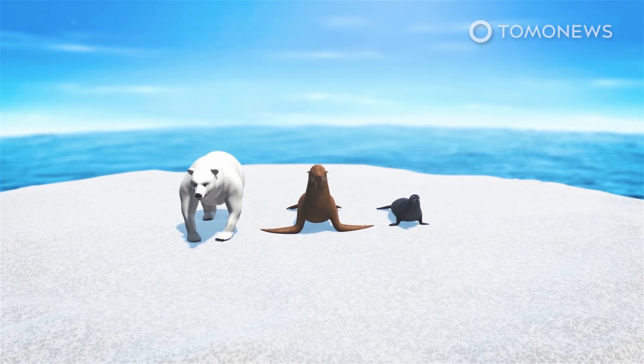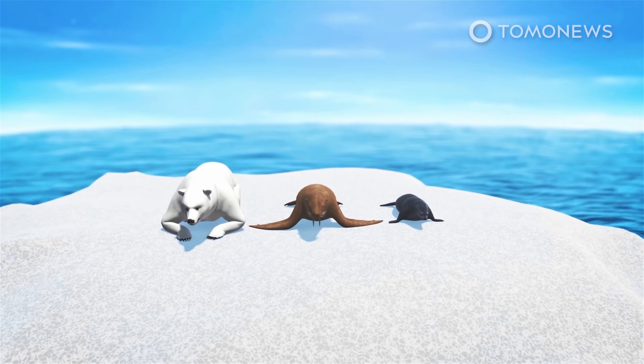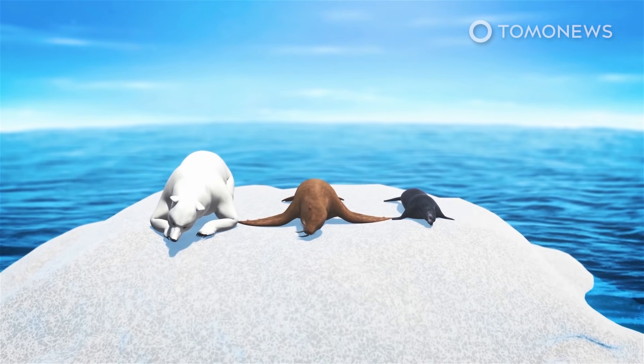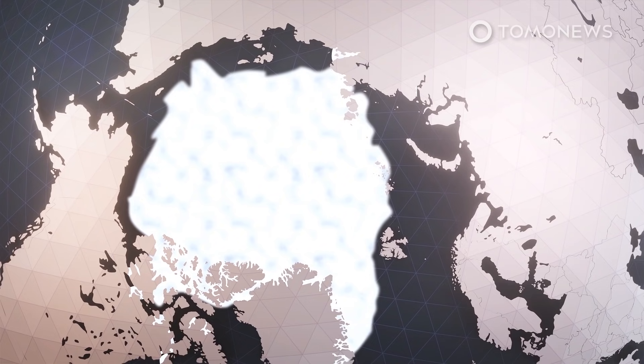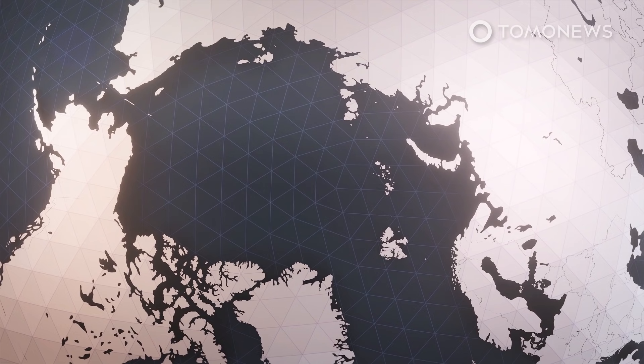Either way, the diminishing sea ice is driving polar bears, which depend on it as a platform for hunting seals, to extinction. It also threatens animals like walruses and seals, which use it as a platform for resting and giving birth. NSIDC director Serreze told CNN that if the current trajectory continues, there will eventually be no Arctic sea ice in the later summer.